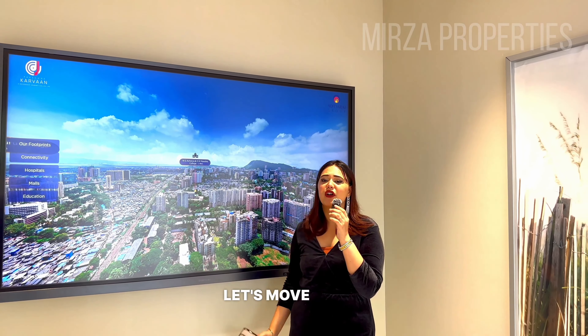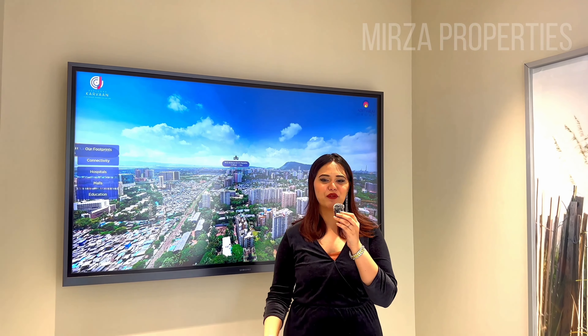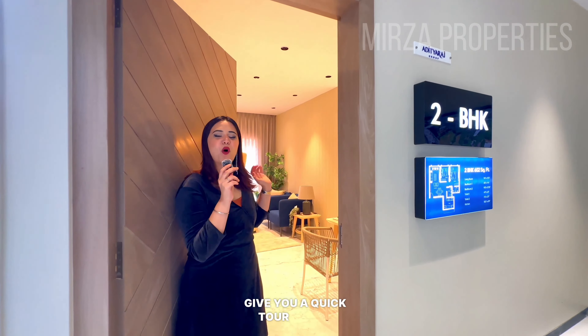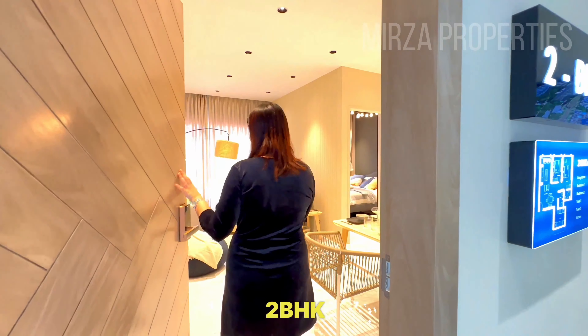Hi guys, this is your host Bhaskan. Welcome back to our channel. Today I am going to take you to a very prime location. After the location and connectivity, I am going to go inside the project.